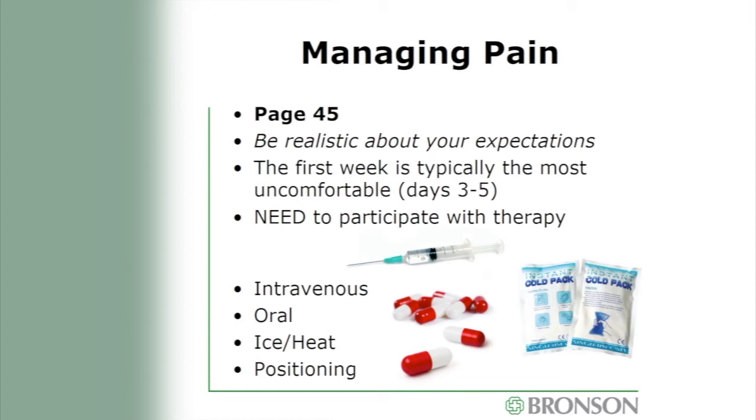Let's talk about pain management after surgery. We have to be realistic — you will not be pain-free after surgery. Typically the first week is most uncomfortable. It will feel good to lay in bed and not move, but that will not help you heal. We need to get up and move with the therapists. The goal is not to eliminate all pain, but to get it to a manageable level where you can participate with therapy without being too drowsy. We employ a variety of modalities including medicines, ice packs, positioning, and distraction techniques.